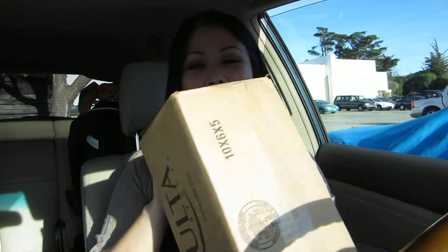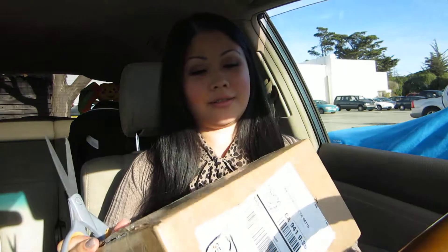Hi tubers! I wanted to do an open box Ulta haul today. I just got my shipment from Ulta, still in the box. I love opening packages when they first come in — it makes me feel like it's Christmas. I wanted to kind of share that experience with you, so I ordered some makeup items and I wanted to show you what I got, so let's pop this baby open.